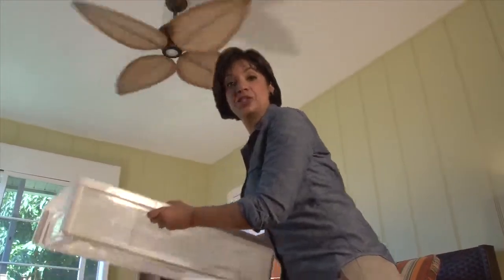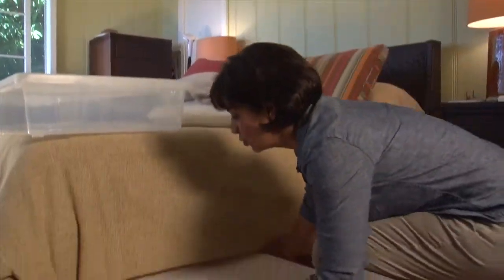The space under your bed can be very useful. Use risers to make your bed higher, then use one of these Iris plastic storage containers for hidden storage under the bed. It's so easy.